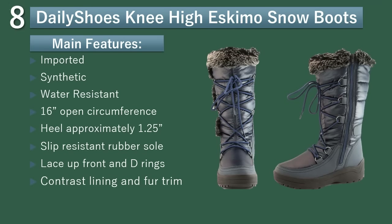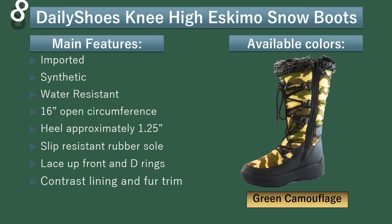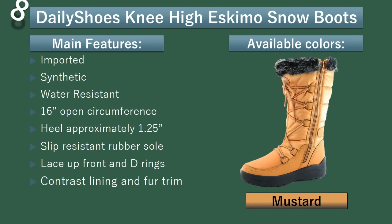Number 8: Daily Shoes Knee-High Eskimo Snow Boots. It is a knee-high faux fur-lined snow boot, perfect to wear in the snowiest, slipperiest, and coldest of conditions. Its fluffy faux fur lining and knee-high length help to keep body heat inside of your boot, so you won't feel the chill in the air. Available colors: Black, Green Camouflage, Hot Pink, Mustard, Purple.